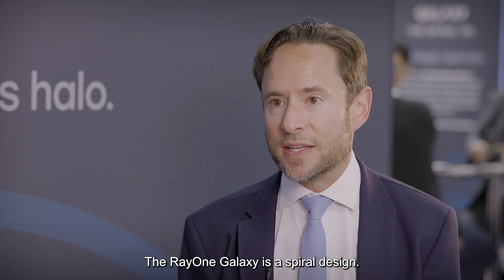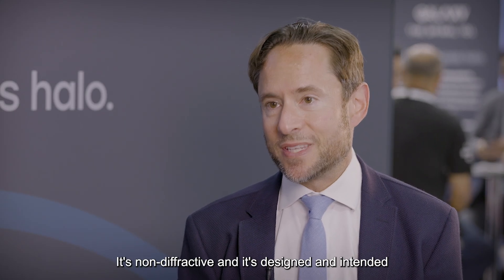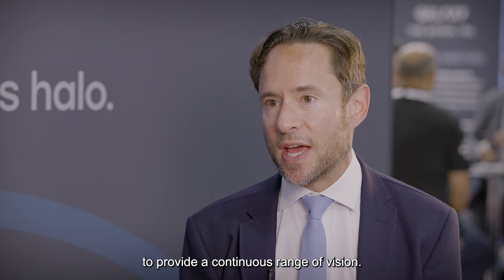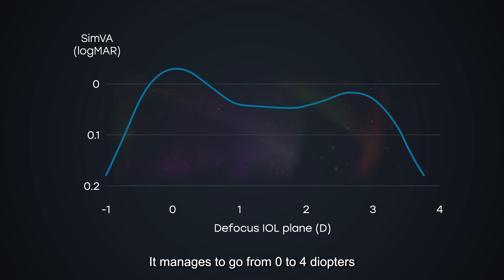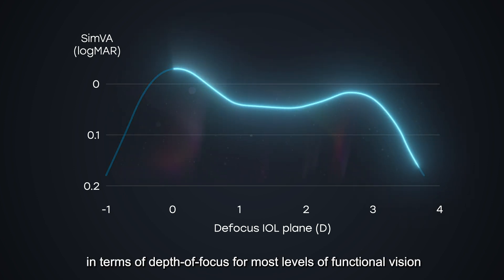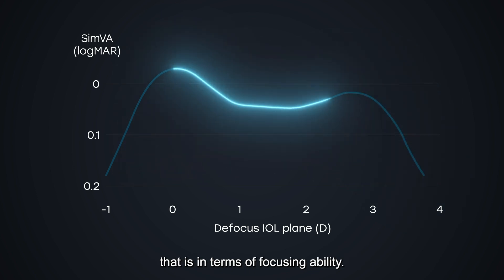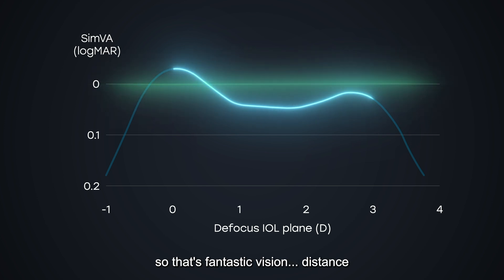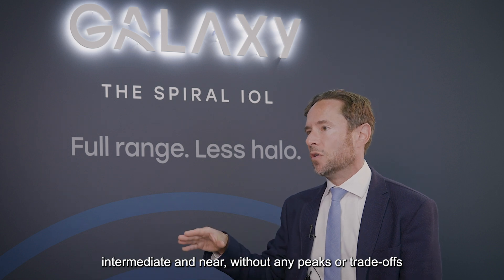The RayOne Galaxy is a spiral design. It's non-diffractive and it's designed and intended to provide a continuous range of vision. It manages to go from zero to four diopters in terms of depth of focus for most levels of functional vision, and certainly across the range of zero to three diopters in terms of focusing ability, it's achieving almost 0.0 LogMAR. So that's fantastic vision at distance, intermediate, and near without any peaks or trade-offs.